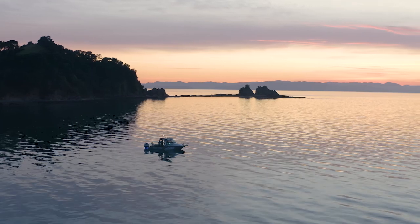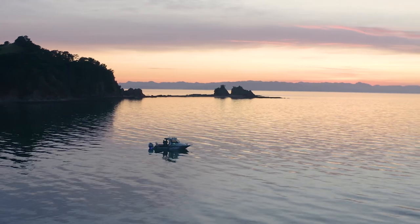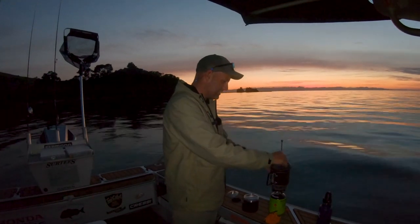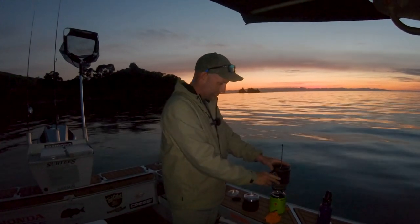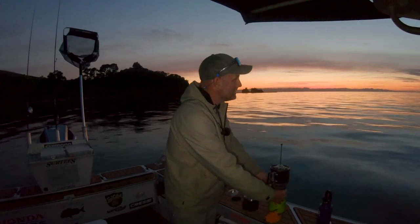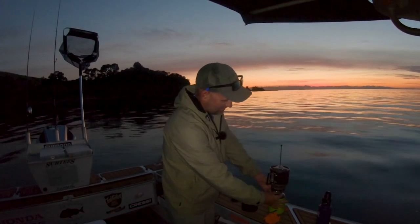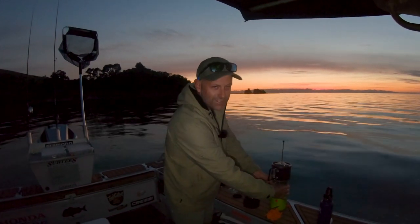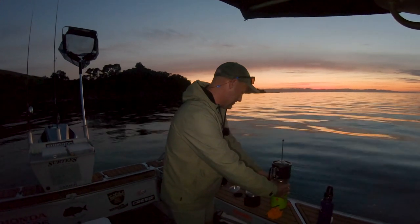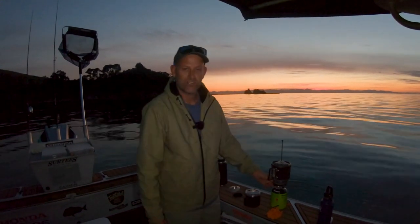Apparently they've been going off for the last few days so hopefully we can find them. But first I'm gonna start the day like every good day should start — a nice pot of fresh coffee — and then we'll pull up the anchor, get out there, and see if we can get into some epic spring fishing action. Pretty excited.